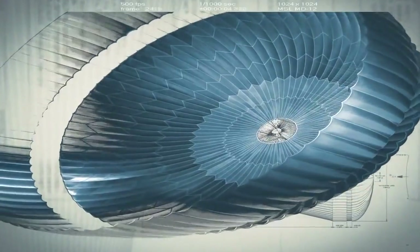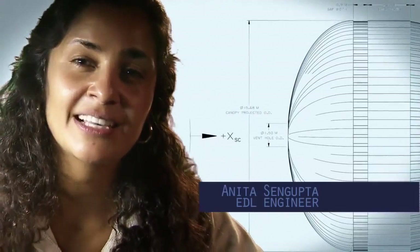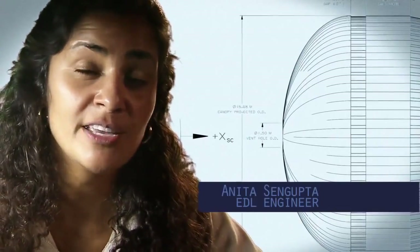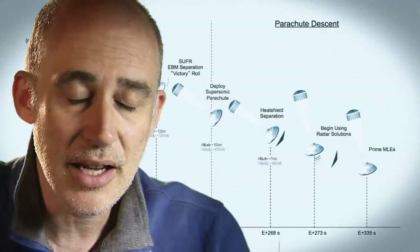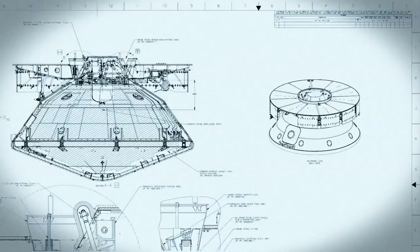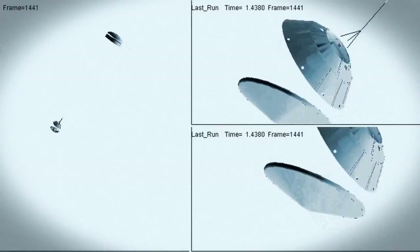The parachute is the largest and strongest supersonic parachute that we've ever built to date. It has to be able to withstand 65,000 pounds of force, even though the parachute itself only weighs about 100 pounds. When it opens up that fast, it's a neck-snapping nine Gs. At that point, we have to get that heat shield off — it's like a big lens cap blocking our view of the ground to the radar. The radar has to take just the right altitude and velocity measurements at just the right time, or the rest of the landing sequence won't work.